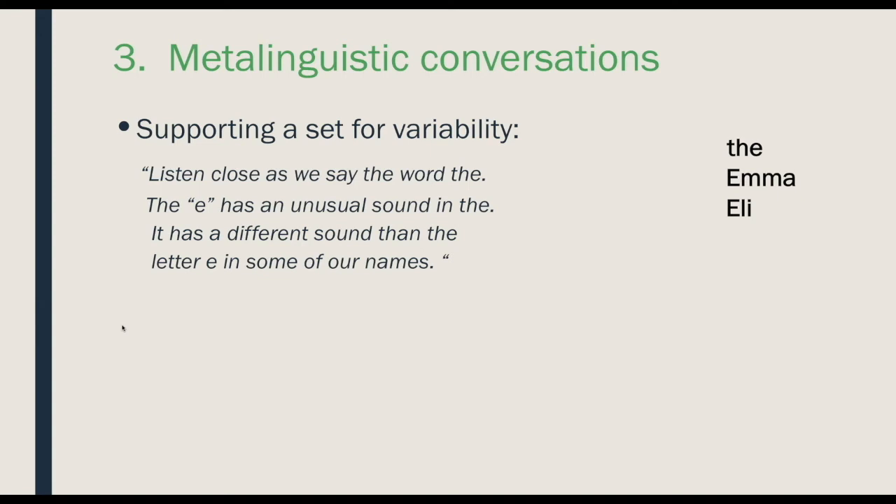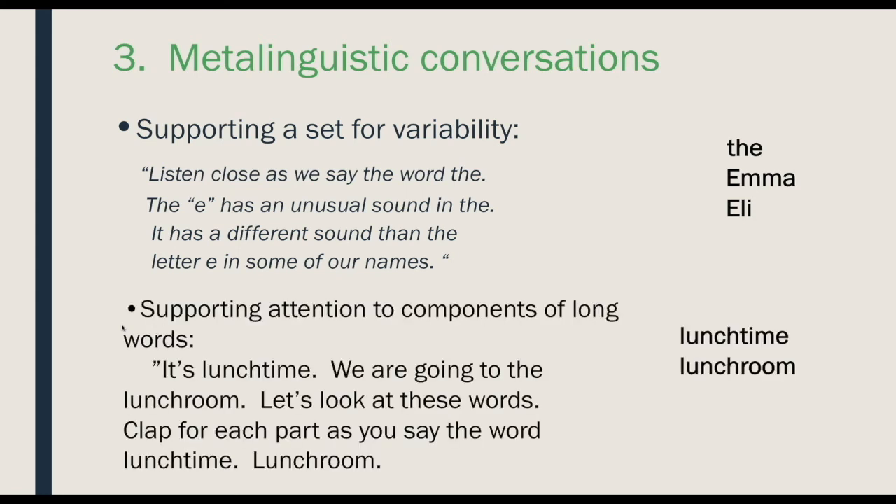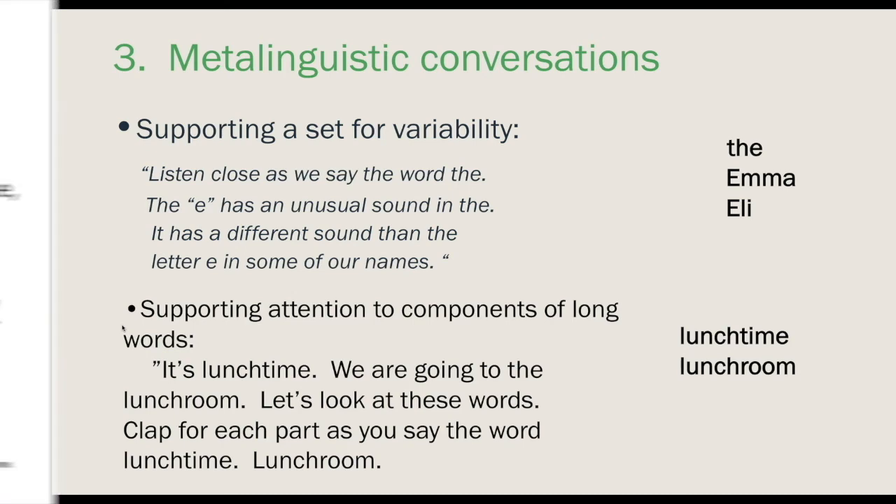Talking to kids, raising points — like we would with our kids while we're cooking in our own homes. We want to uncover things for kids, have conversations, and give them insight. This is another way to help them with components of long words. For example: 'It's lunchtime and we're going to go to the lunchroom — let's look at these words and clap as we say them.' So we're getting kids to think about language.